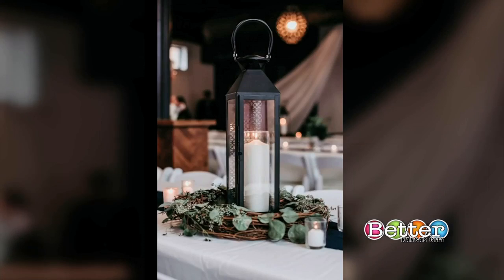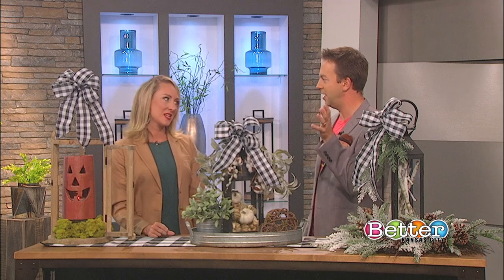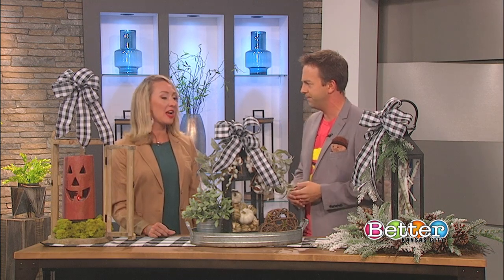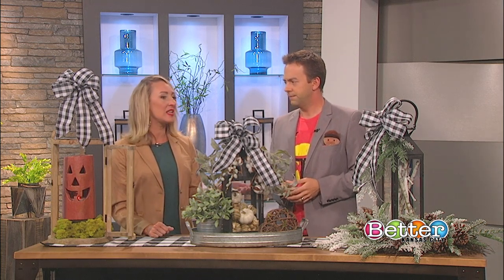The black lantern used as a centerpiece looks really classic — it's reminiscent of the lanterns people used to have on the outside of their doors. They are a really classic element that is incredibly versatile.